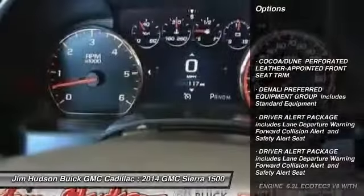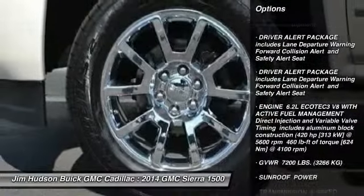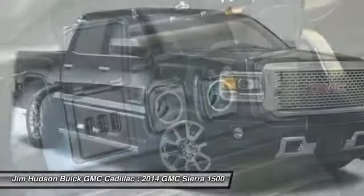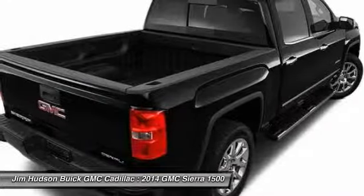Anti-lock braking system, stability control, traction control, navigation system, steering wheel audio controls, power passenger seat, remote engine start, tow hitch, driver airbag, adjustable steering wheel.